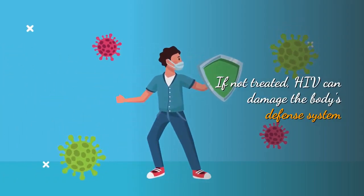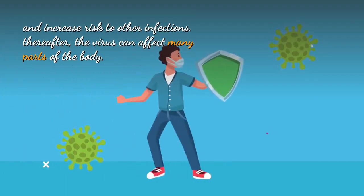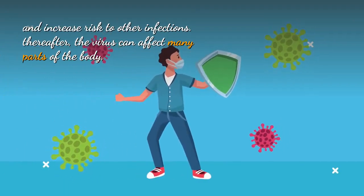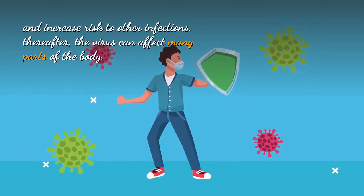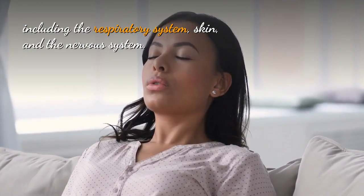If not treated, HIV can damage the body's defense system and increase risk to other infections. Thereafter, the virus can affect many parts of the body, including the respiratory system, skin, and the nervous system.